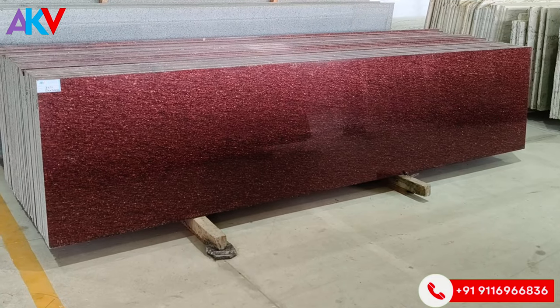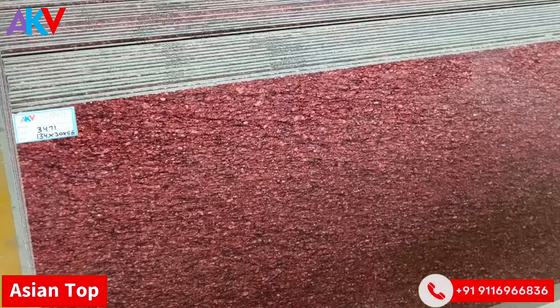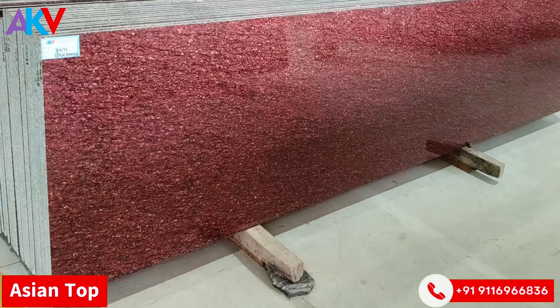This is the first stone in our series. We call it Asian Top. It's a color for the interior applications. It's a stone in a straight, wavy, blood-red color — a stone that comes in the first place of encounter.